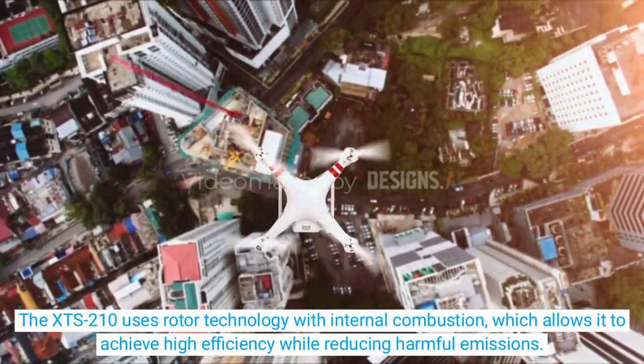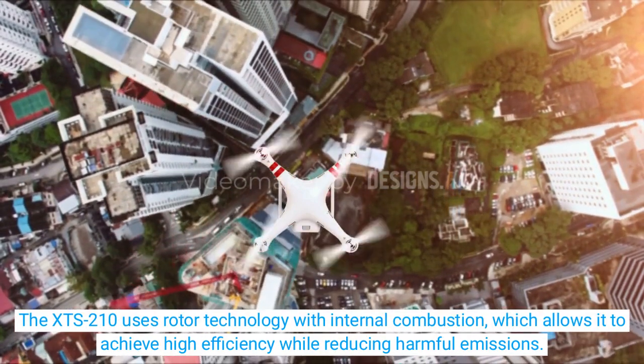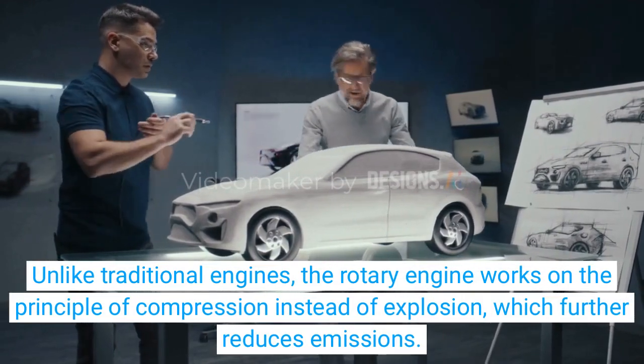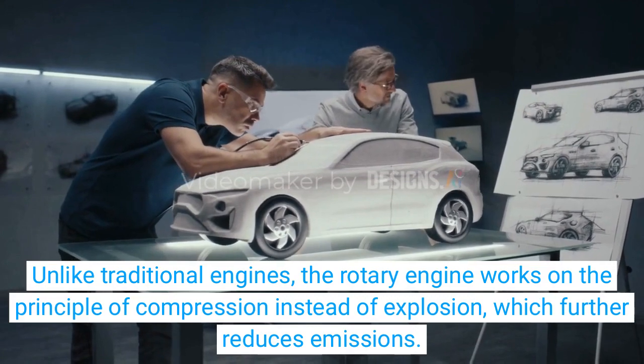The XTS-210 uses rotor technology with internal combustion, which allows it to achieve high efficiency while reducing harmful emissions. Unlike traditional engines, the rotary engine works on the principle of compression instead of explosion, which further reduces emissions.